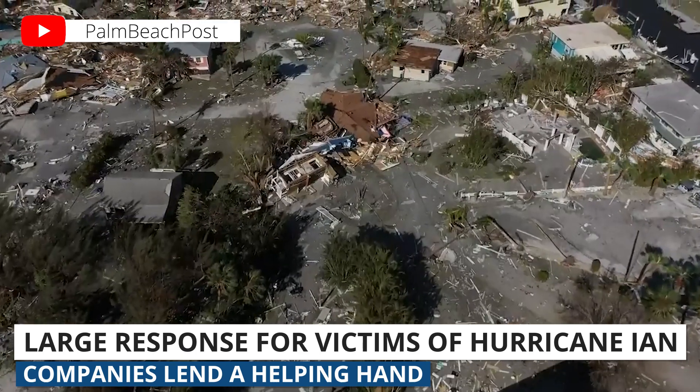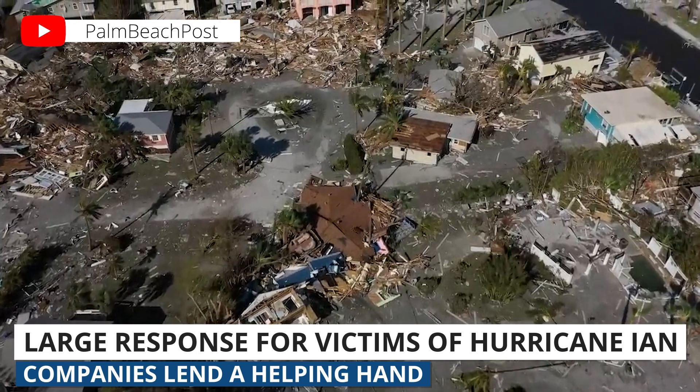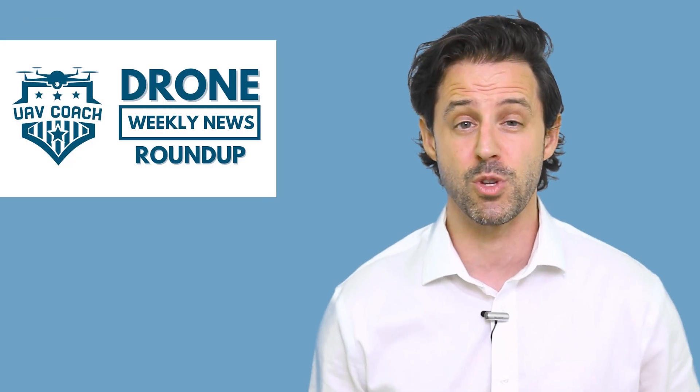We hope you were all able to stay safe during the hurricane. The devastation that happened last week is truly unimaginable. It's great to see drones being able to assist where they can.